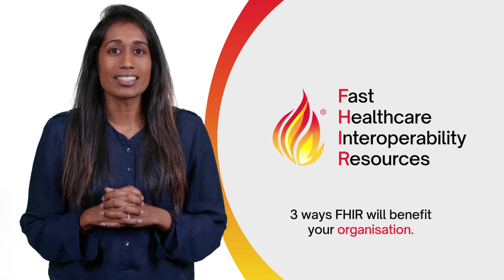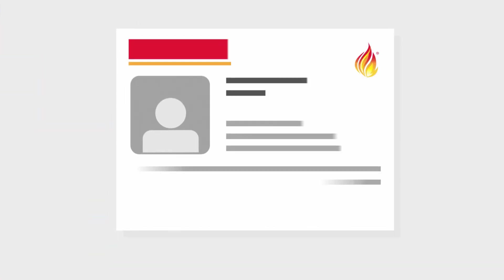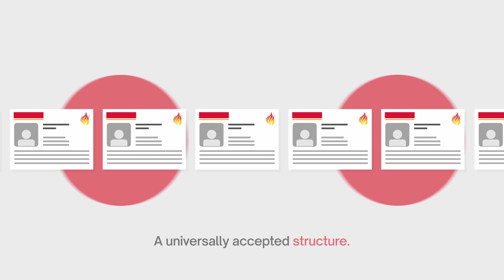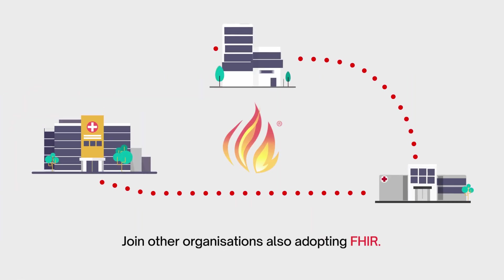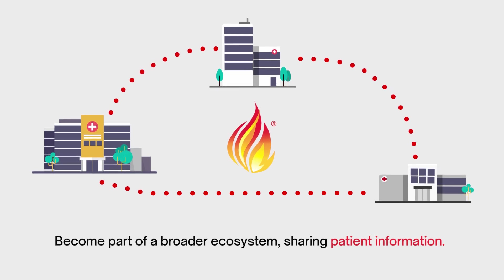Here are three ways implementing FHIR will benefit your organisation. FHIR provides a universally accepted structure for health data. When you join other organisations also adopting FHIR, your applications become part of a broader ecosystem sharing patient information.